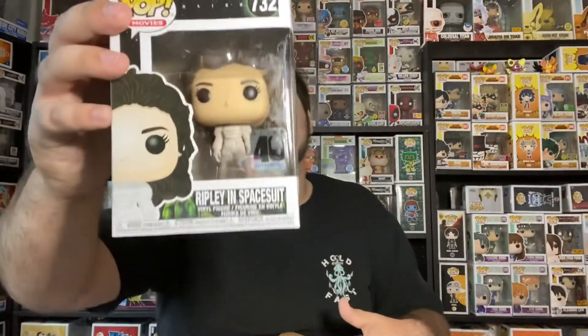Last one before the protector. Nice, Ripley in spacesuit. I think I just got this one too.